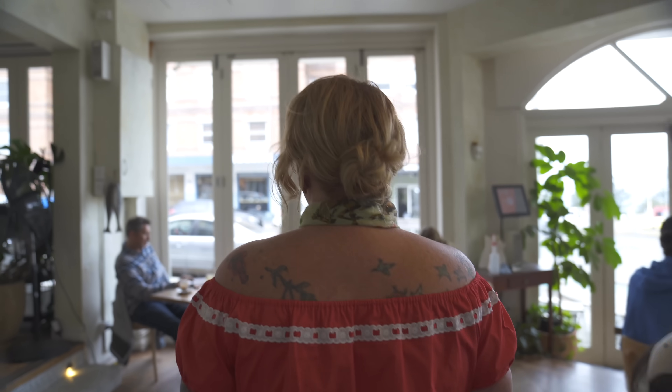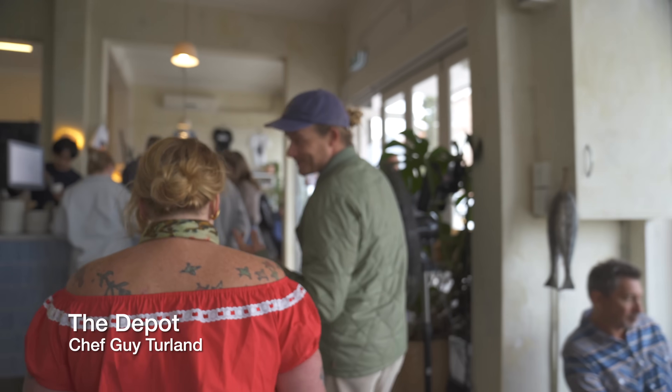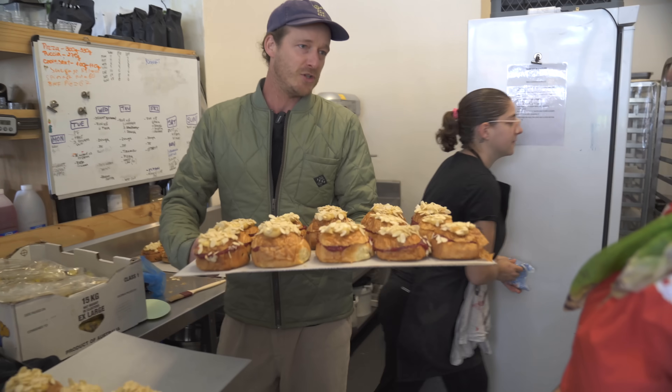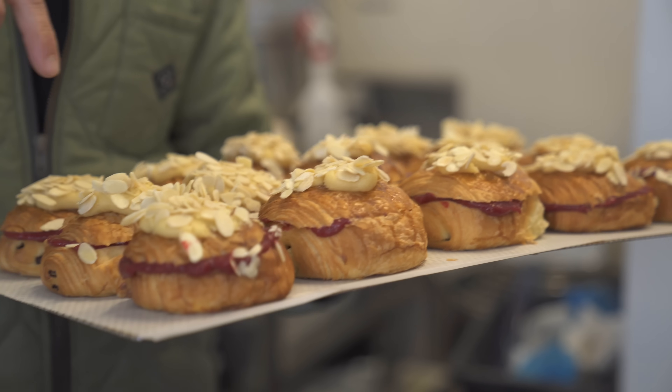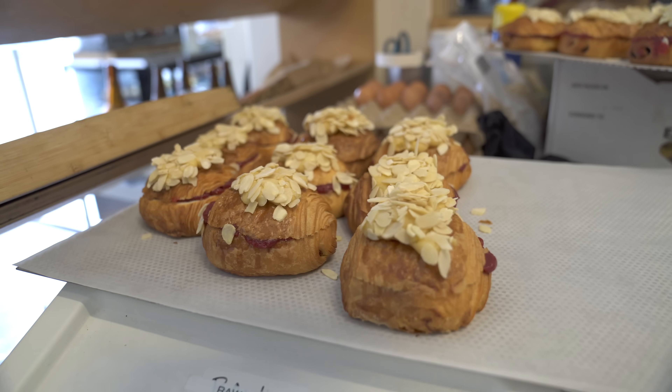They opened it 18 years ago — the owner was 21 when they first opened it with mum, so it's a family business. Just good, simple food and a really nice vibe. They want people to come and use it as their second lounge room. And here are the raspberry, almond and chocolate stuffed croissants — a raspberry gel inside a chocolate croissant, beautiful almond cream on top, toasted almonds, and they're double baked.